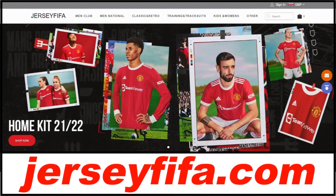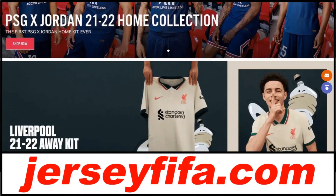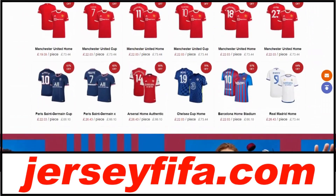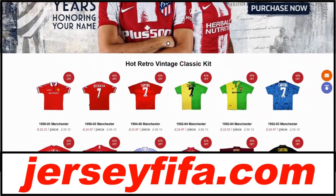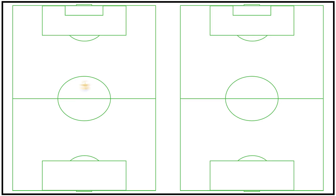Today's video is kindly sponsored by JerseyFIFA.com, the website you need to head to right away to get yourself the latest high quality football shirts at an extremely affordable price. You can use code JERSEYFIFA at checkout to get 10% off your order. The link will be in the description, and a massive thank you to JerseyFIFA for sponsoring the video.